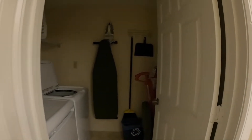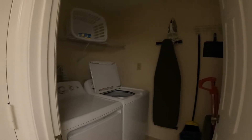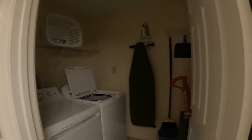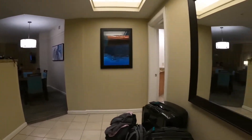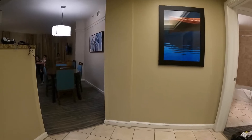We just arrived at Marriott Cypress Harbor. Here is our laundry room. There's a really nice mirror right here, and this is the entryway.